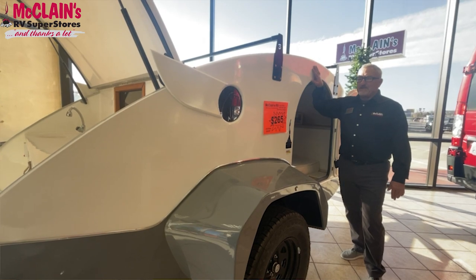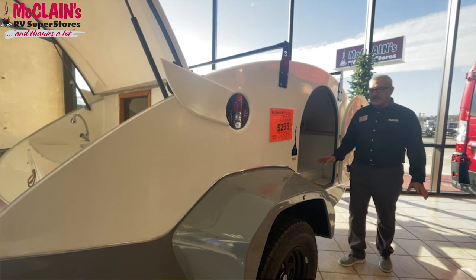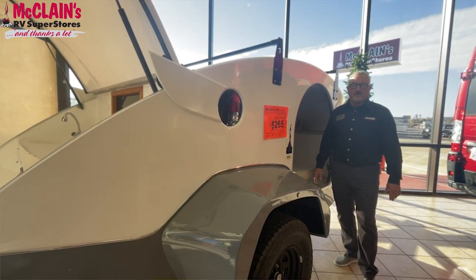They're a fiberglass exterior with an automotive finish, very high quality, and we're excited to bring them. We're going to be the only company in North America to feature these.